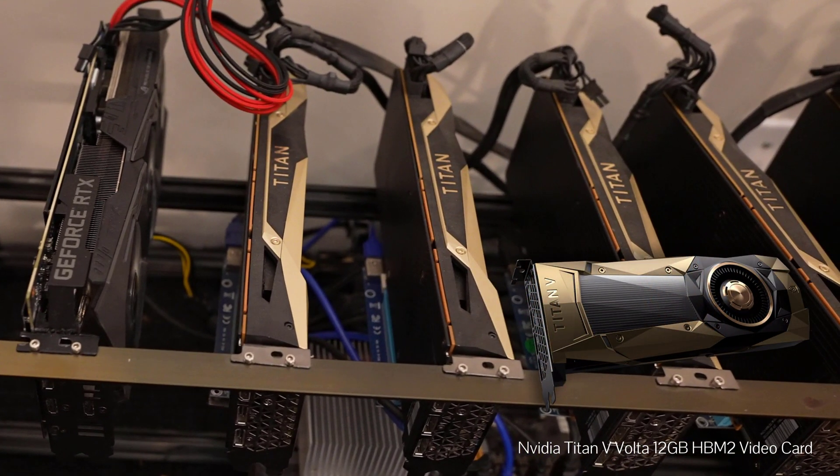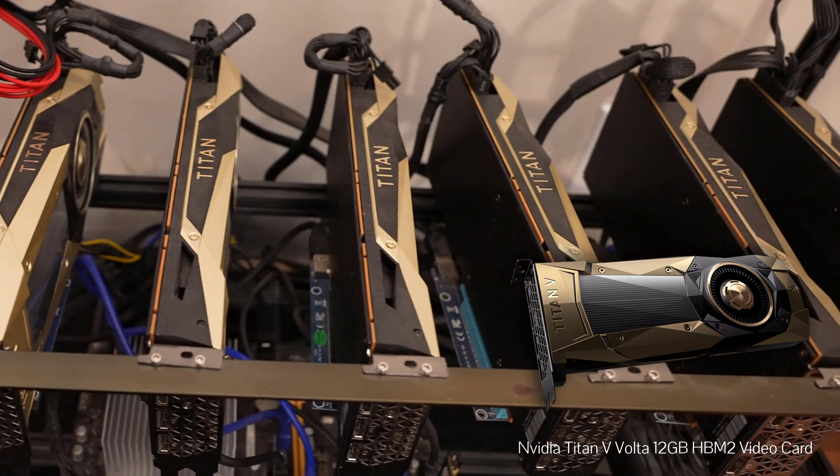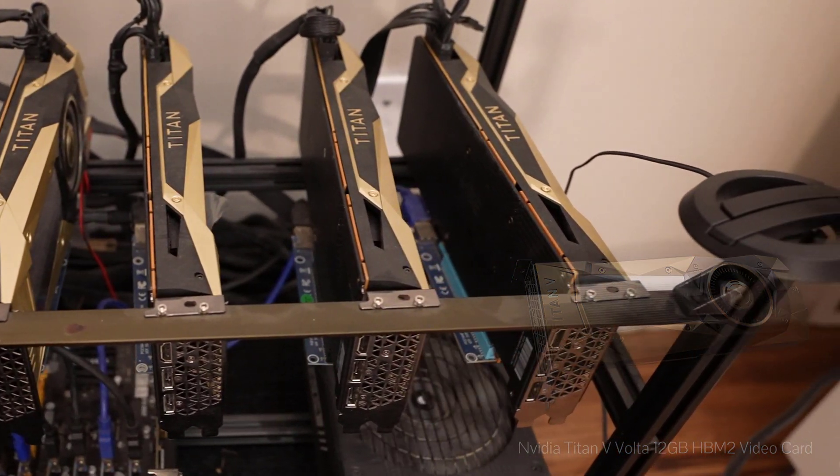Next off we have 6 Nvidia Titan V video cards. They all feature 12GB of HBM2 memory and this makes them the absolute most efficient video cards on the market for mining. And that's despite being released over three years ago.